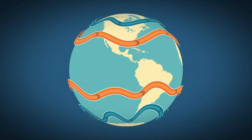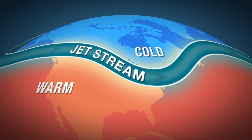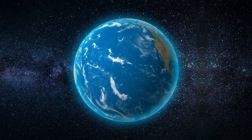Jet streams, formed due to temperature variations between equatorial and polar regions, travel as powerful air currents moving from west to east, despite the logical expectation of south-to-north movement. The Earth's rotation plays a pivotal role, compelling these winds to adopt an eastward direction.